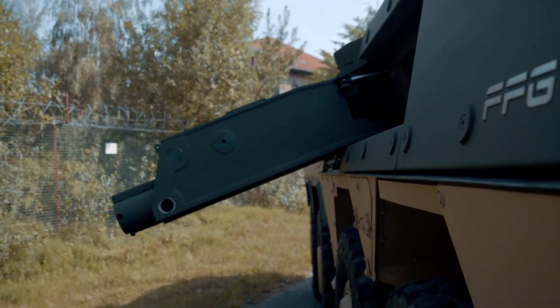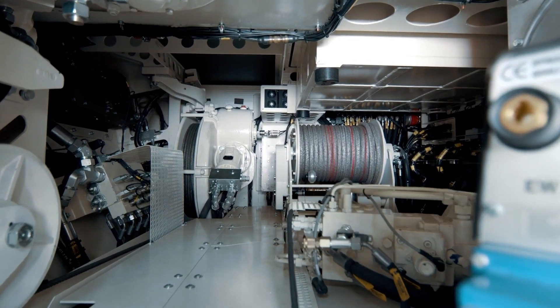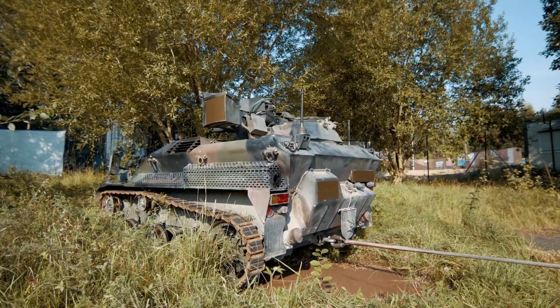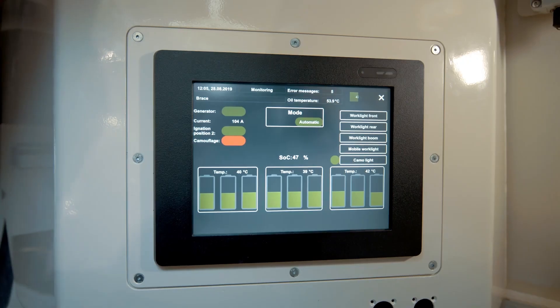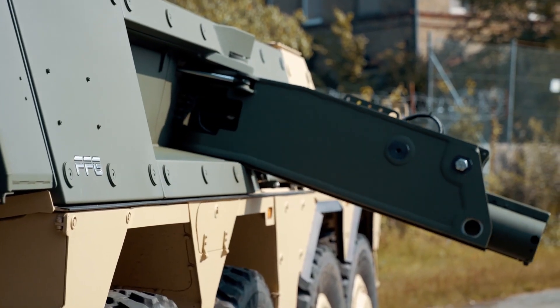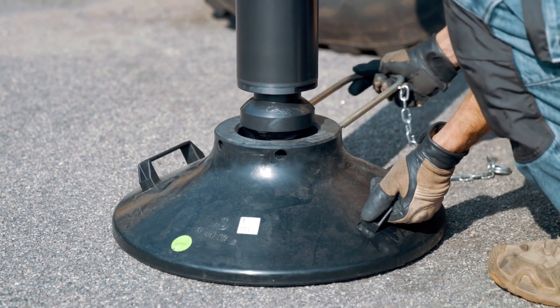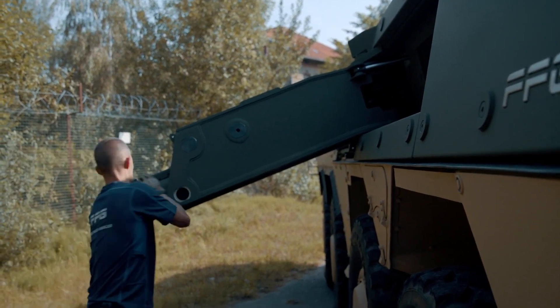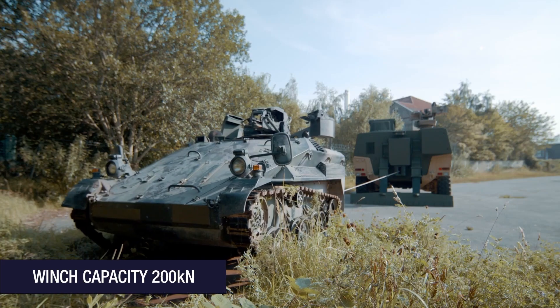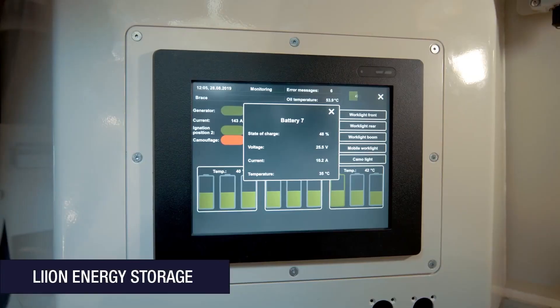To ensure stability during recovery operations, the Boxer is equipped with special supports that enhance its performance in challenging environments. In terms of protection, the Boxer armored recovery module is built to meet high standards of survivability. It complies with STANAG 4569 Level 5, offering significant protection against a 25mm armor-piercing projectile fired from 500 meters.